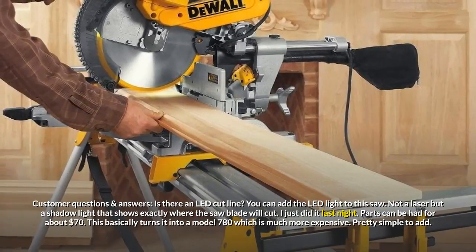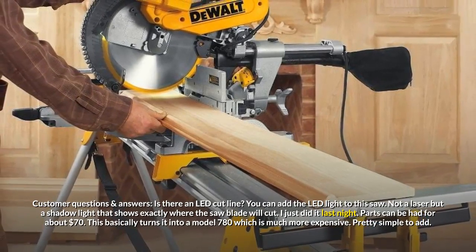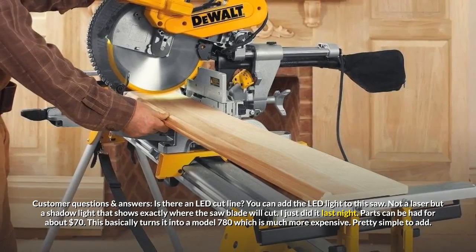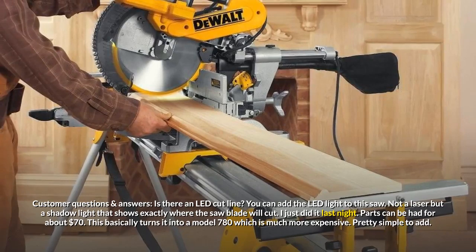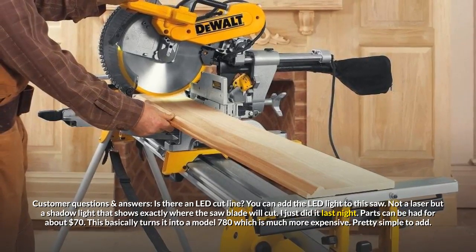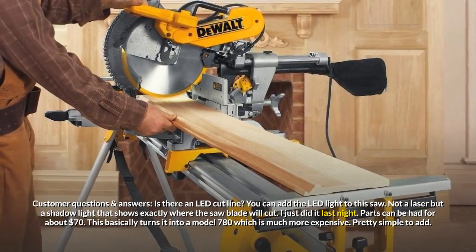Customer Questions and Answers. Is there an LED cut line? You can add the LED light to this saw — not a laser, but a shadow light that shows exactly where the saw blade will cut. I just did it last night. Parts can be had for about $70. This basically turns it into a model 780, which is much more expensive. Pretty simple to add.